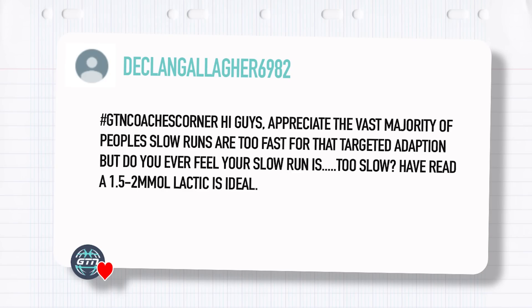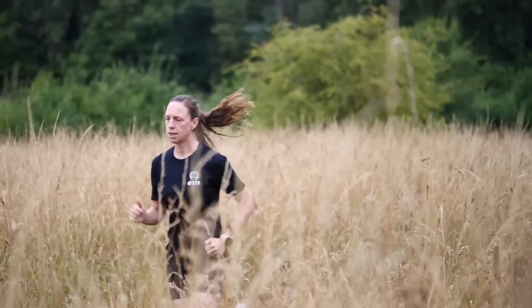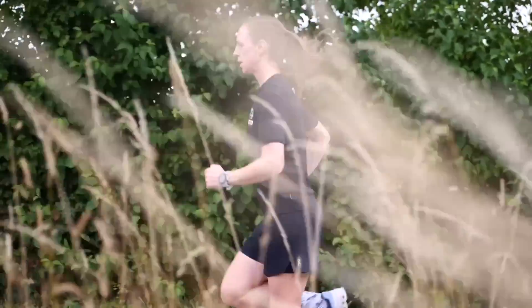Declan Gallagher asks: do you ever feel that your slow run is too slow? I have read that 1.5 to 2 millimoles of lactic acid is ideal. Under 2 millimoles per liter is ideal, and if you're going above that you're probably running too hard, but that's a number most people won't have access to — they're not doing lactate tests on their long run. What you should be doing is controlling your effort and keeping it low and slow. The fatigue you feel on a long run should come from the duration, not from the intensity. Talking pace is a good guide — you're not putting too much effort in or breathing too hard. You should get tired from the time you're out there, not from the effort.